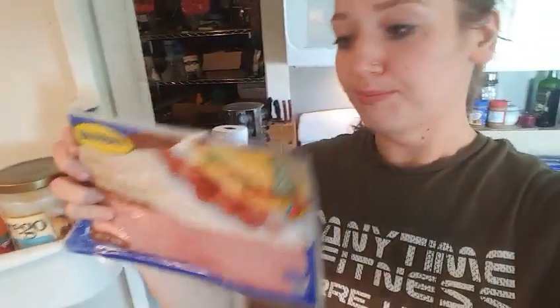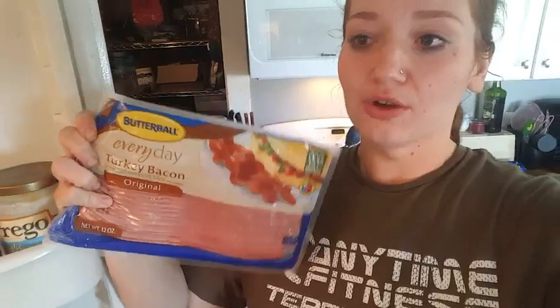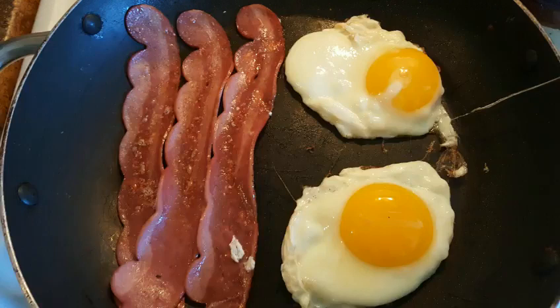Hey guys, just got home from the gym. I have eggs and turkey bacon going on behind me. This is the kind that I use — it is 25 calories a slice. I usually have about three slices a day. And then just large eggs. And since I am doing a two-a-day, I'm also going to have a protein milkshake this morning.